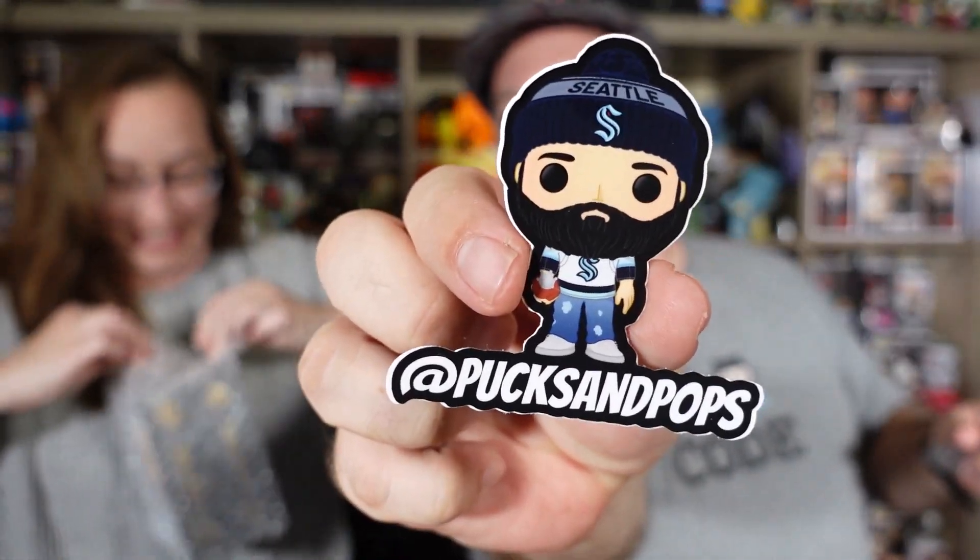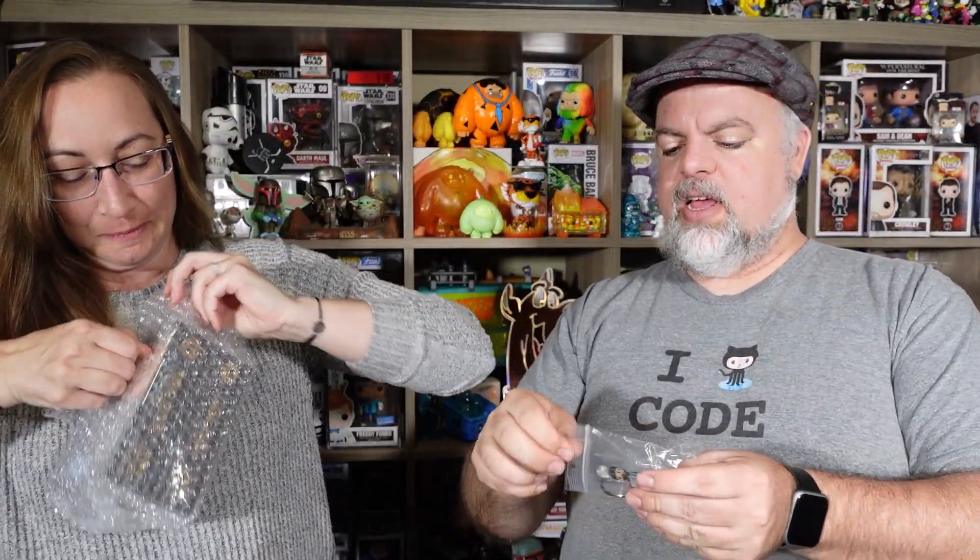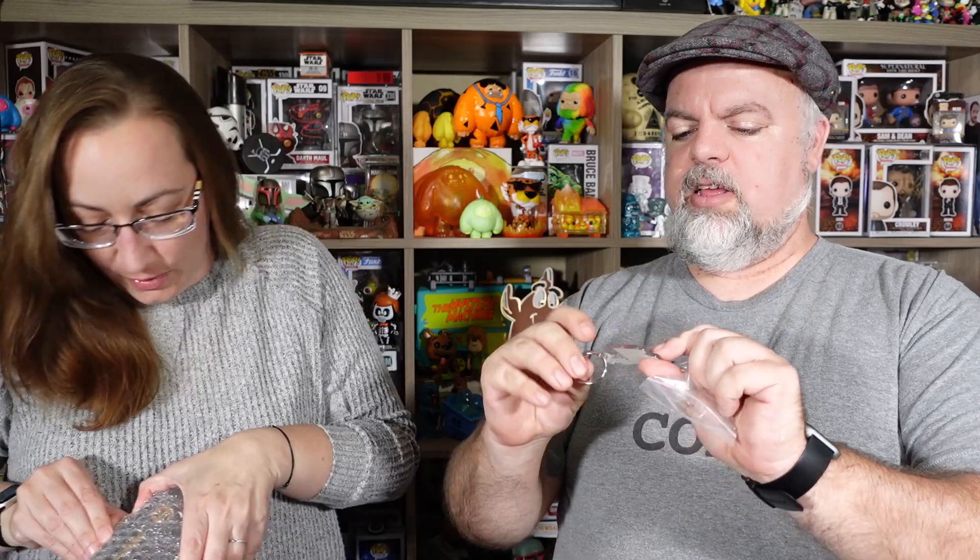And then look, we got another one. On Instagram - Pucks and Pops. Look at that, that's cool. We even got a keychain - a little Zamboni keychain. So very cool, thank you. Thank you, Pucks and Pops.